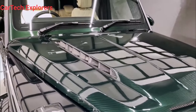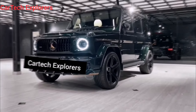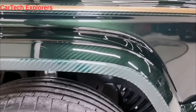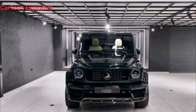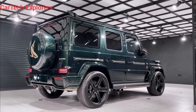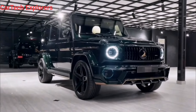Hey everyone, and welcome back to CarTech Explorers channel. Today, we're taking a closer look at a beast of a machine, the 2024 Mercedes-AMG G63 Exclusive Carbon Edition. This is no ordinary G-Wagon, folks. It's a limited edition powerhouse that oozes exclusivity and performance from every carbon fiber pore. So buckle up as we dive deep into the sound, the interior, and the exterior of this asphalt-eating SUV. Get ready to be amazed.